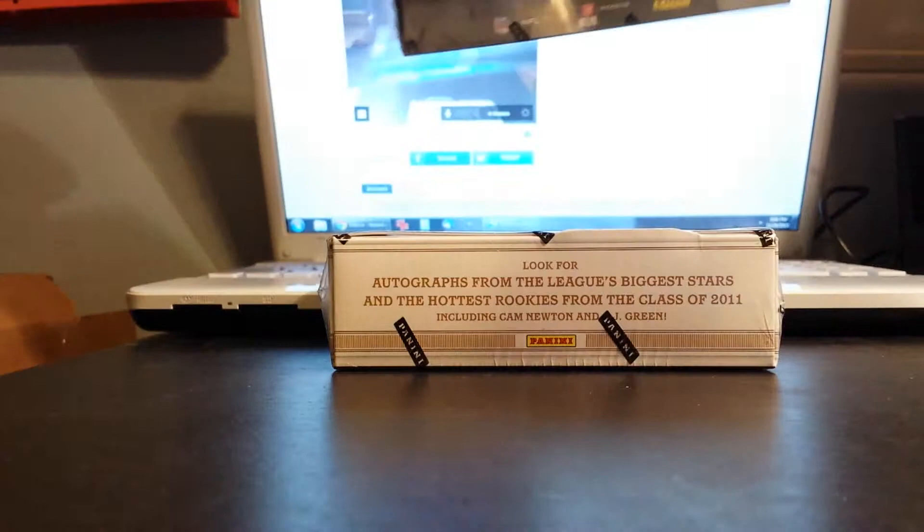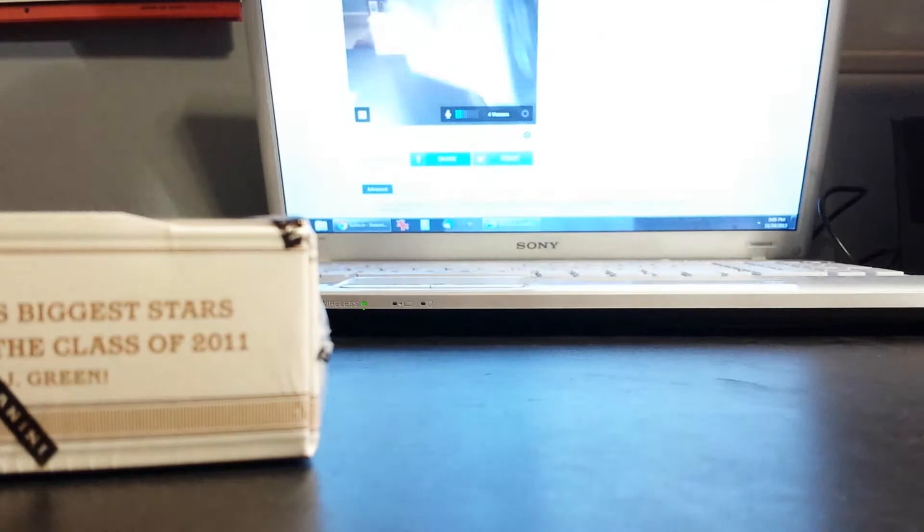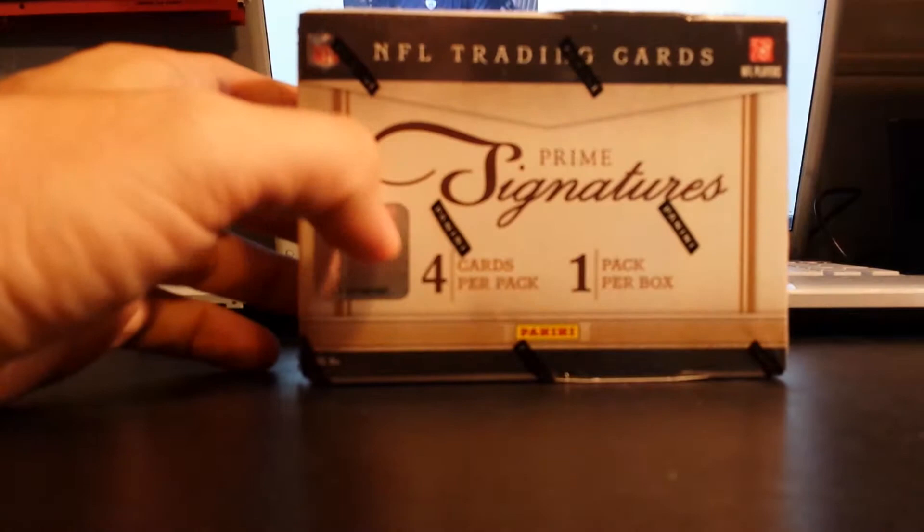And then we've got 2013 Bowman Sterling — 12 hits per box, so that should be a good one. And we do have two of the 2012 Panini Momentum football coming, which is 10 hits per box.